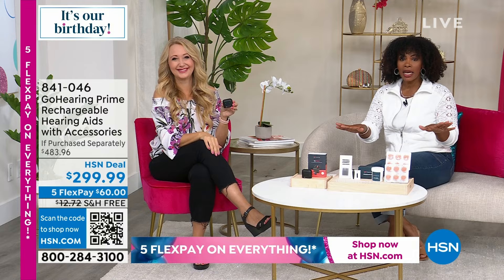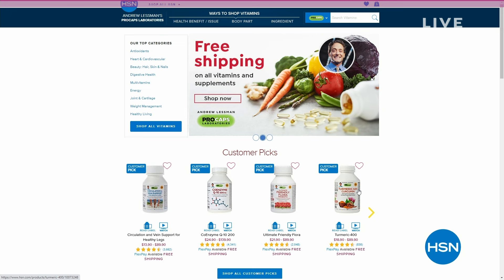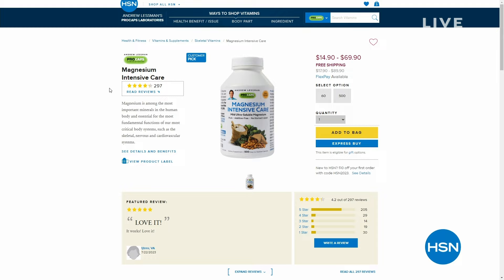While you're shopping on hsn.com getting your hearing aids, you might also think about vitamins. We do have free shipping on Andrew Lessman vitamins — not always the case, but right now we do. We even have a summer special going on, up to 70% off on different vitamins, so check those out and stock up where you need it, especially when you can save money. We're going to take a quick break and come back with our Apple iPad and Bill Duggan.